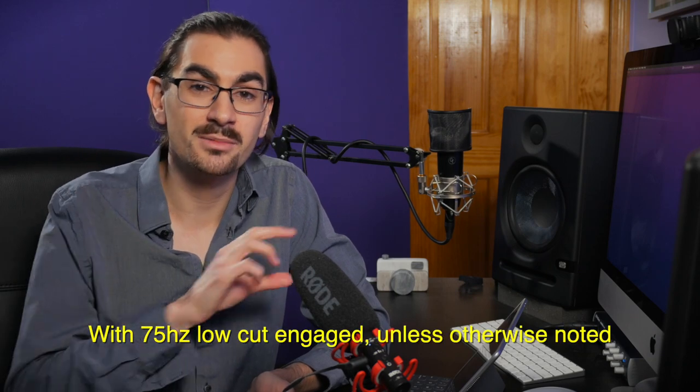A few notes before we get started. All the audio in this video will be coming directly out of the VideoMic NTG — no processing, raw directly out of the microphone, unless you see something on screen telling you otherwise. I'm recording directly into the Tascam DR05 Portable Audio Recorder, which is budget level and made of plastic — the kind of thing the average content creator might actually have.